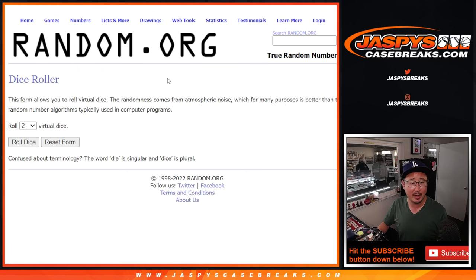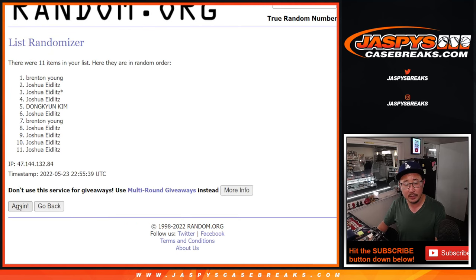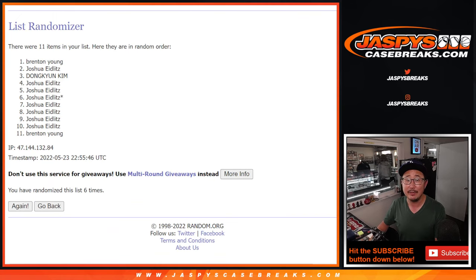Let's roll it and randomize it. Three and a four, seven times for names and teams. One, two, three, four, five, six, and a seventh and final time.